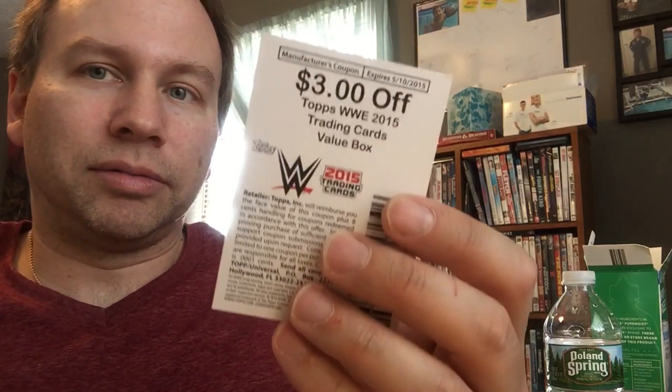Pretty cool. Just checking it out. Yeah they look like the Topps baseball cards. And then I got a coupon that expired in May of 2015.